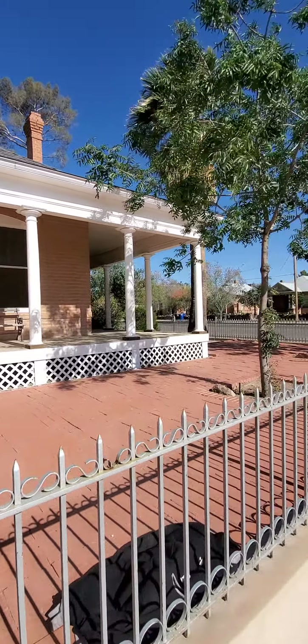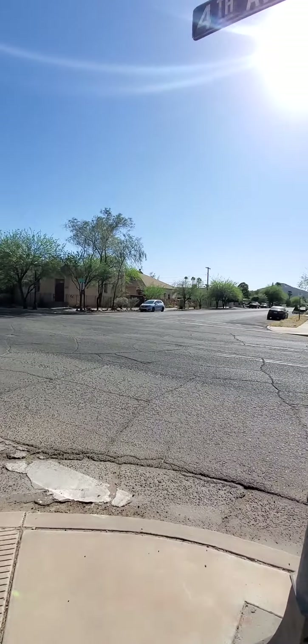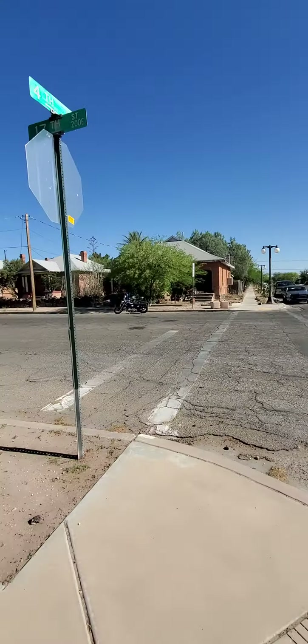As for the front door, there's no key — it's a latchkey style. So they want us to enter the house by the side gate. In the distance you might not be able to see it, but that's A Mountain for the University of Arizona. The college kids always hike up that mountain and do sprint challenges and things like that.